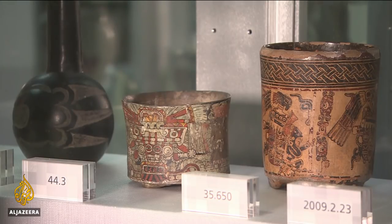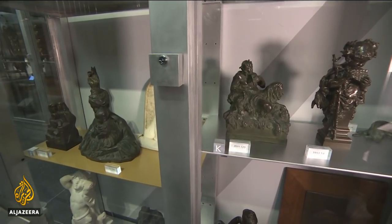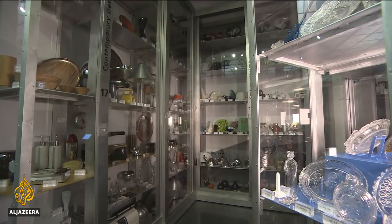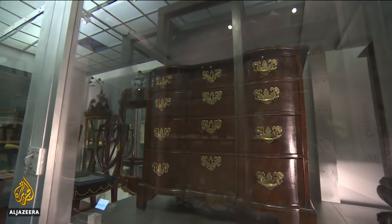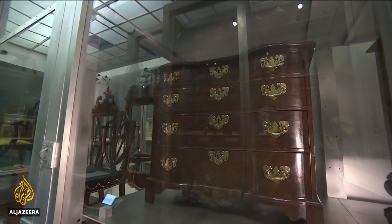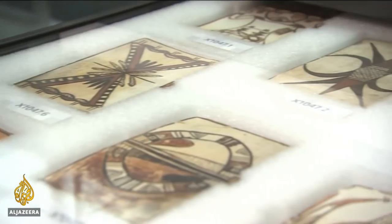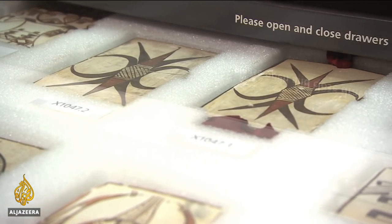Critics of large art museums say visible storage doesn't go far enough, and argue that items in storage should be sold to smaller regional museums. The proceeds could then be used to subsidize free admission, exposing art to a wider audience. As one critic put it: 'If we could parcel out some of this material out of the basements of the big east coast and central museums to places that don't have it, all of that art would be creating a lot more public value — which is what I think it's for.'